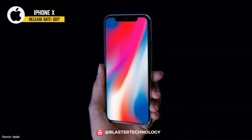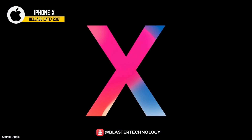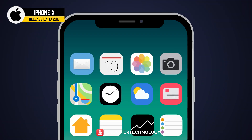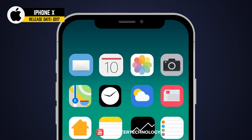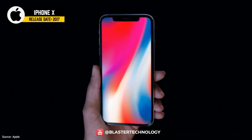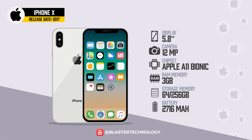To celebrate 10 years since the first iPhone, Apple launched the iPhone X in 2017, being the first iPhone to cost $1,000. It included an additional front camera that allowed amazing photos in portrait mode. It was also the first iPhone with a 5.8-inch bezel-less edge-to-edge screen and the first with an OLED display.